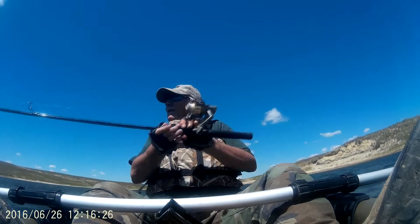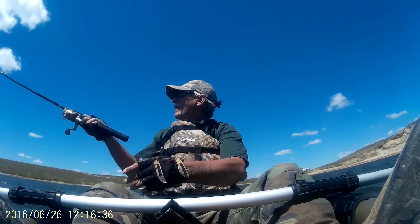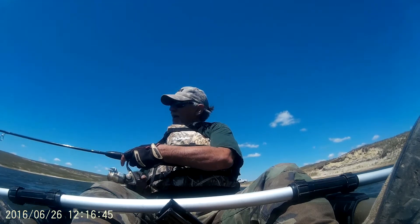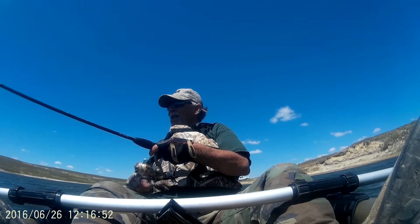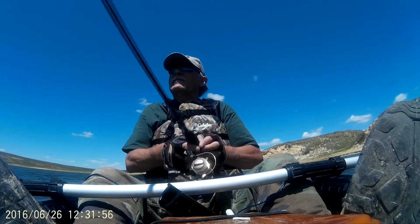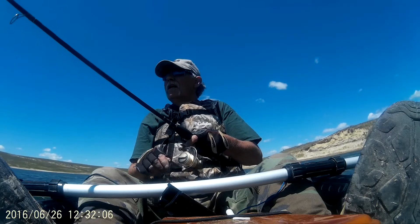I didn't keep the pike, by the way — just didn't feel like cleaning a pike today. Well, it turns out kayak fishing is a lot of fun, and it's a whole lot easier than dragging a hundred-pound canoe around.